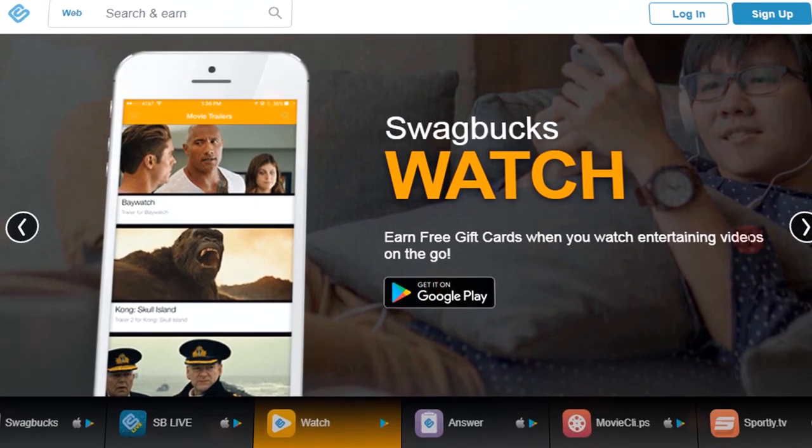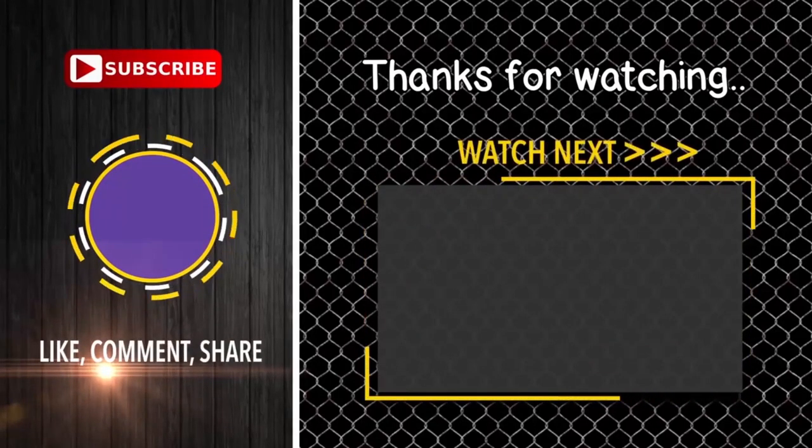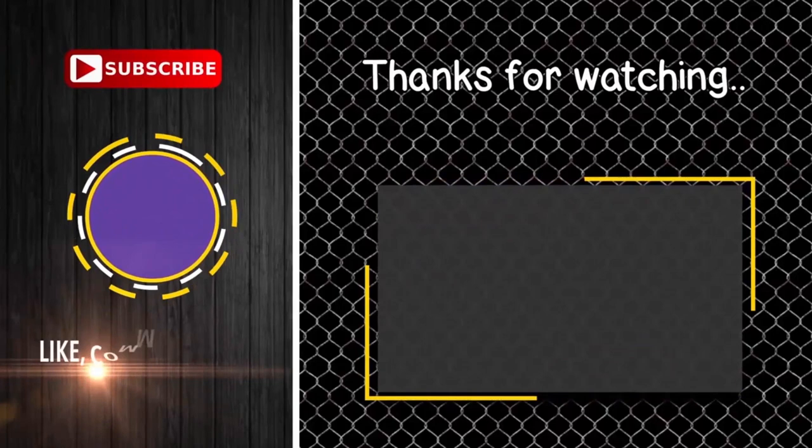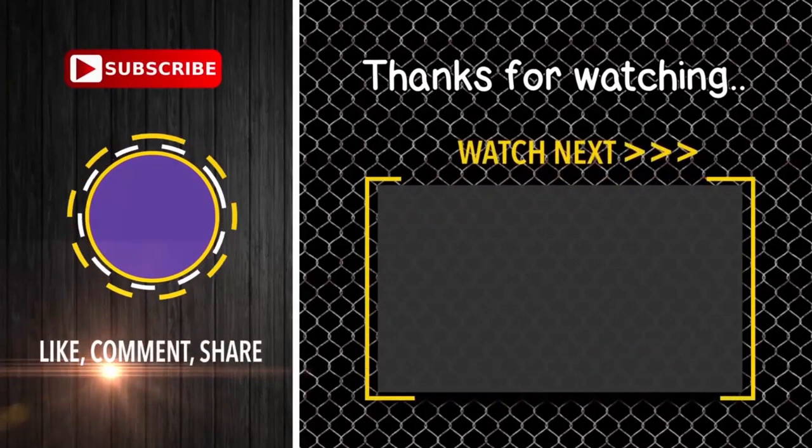This way you will earn rewards without even thinking twice about it. And that is all you have to do. Now, if you want to learn even more ways to make money online, then subscribe to our channel, and give this video a thumbs up. Then click here to watch this next video, to discover how you can earn $80 per hour simply watching videos.